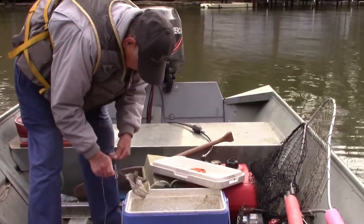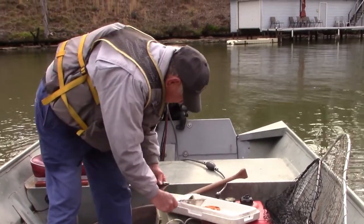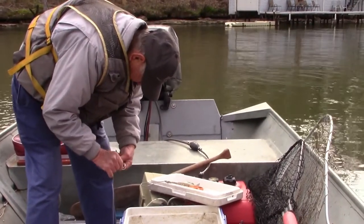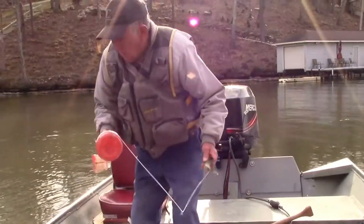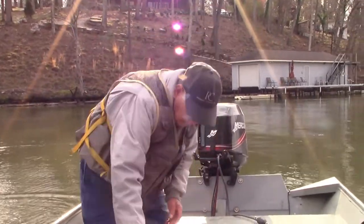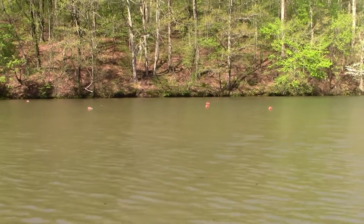What we're shooting for today is catfish on jugs. We're out here on beautiful Wilson Lake with Mr. Ray McDougall. We're going to try some live bait today. We caught us some brim — about 60 brim. We're going to throw them out on jug, spread the jugs out here like a spread of decoys.